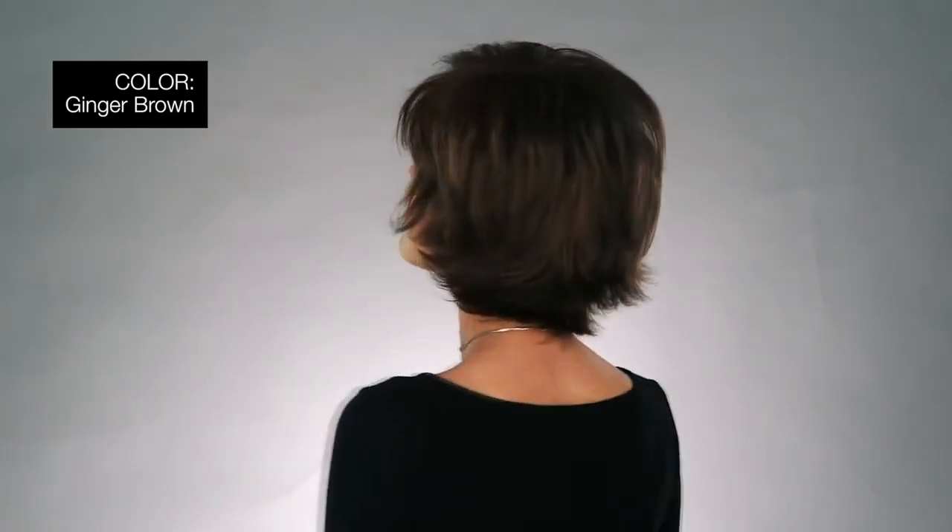I'm wearing mine in color ginger brown — medium auburn, evenly blended with medium brown. You can never go wrong with Cocoa. Thanks for watching.